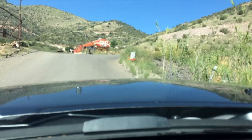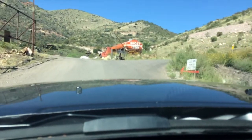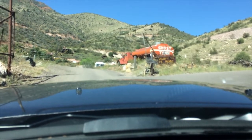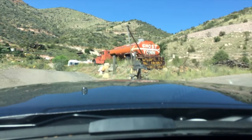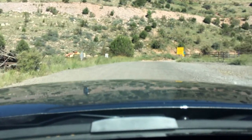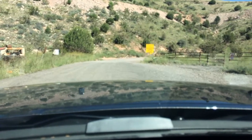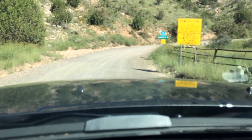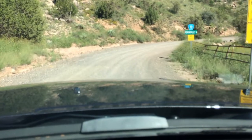If you head out the road from Jerome towards the old Gold King Mine, which is kind of a tourist attraction out here, and you turn right at the fork, you'll see a sign that says: primitive road, caution, use at your own risk, this surface is not regularly maintained. This is actually County Road number 72, Perkinsville Road.